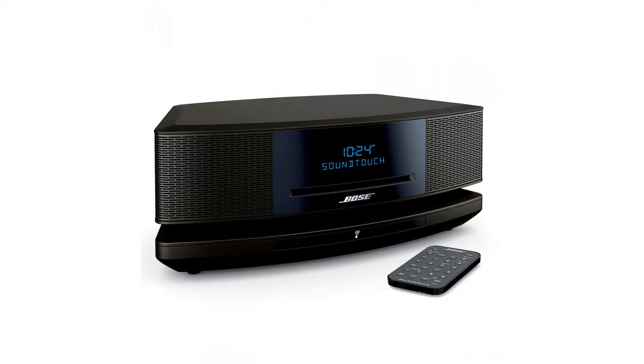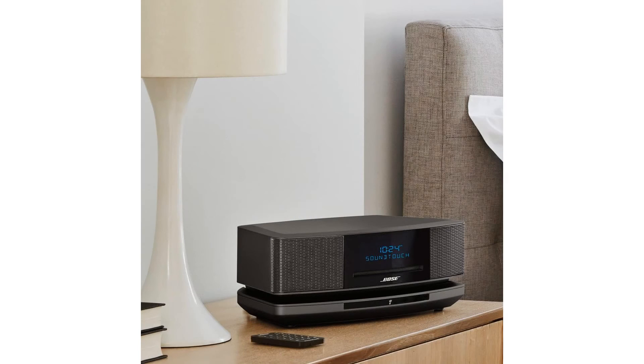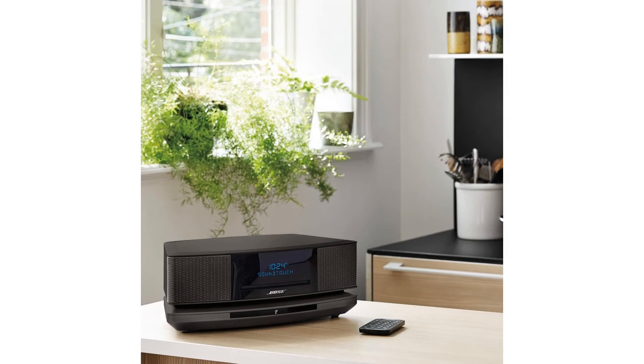Works with Alexa for voice control. Alexa device sold separately. Wireless network compatibility: 802.11 b/g/n. Enjoy all your music easily.